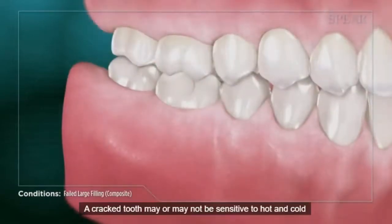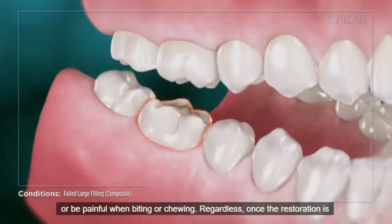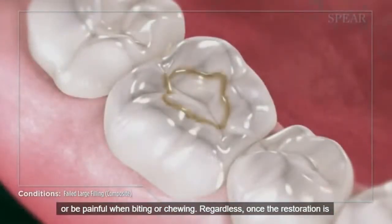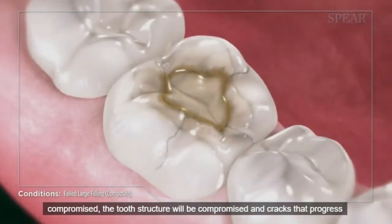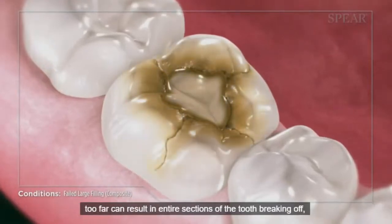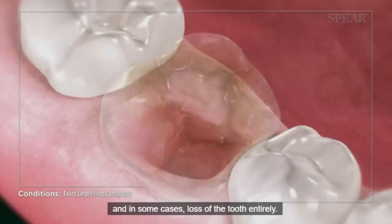A cracked tooth may or may not be sensitive to hot and cold, or be painful when biting or chewing. Regardless, once the restoration is compromised, the tooth structure will be compromised, and cracks that progress too far can result in entire sections of the tooth breaking off, and in some cases, loss of the tooth entirely.